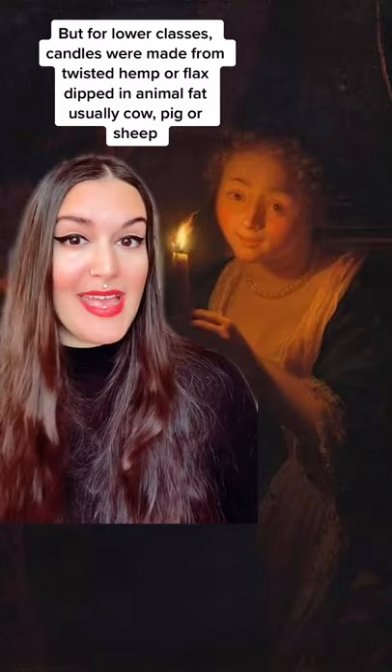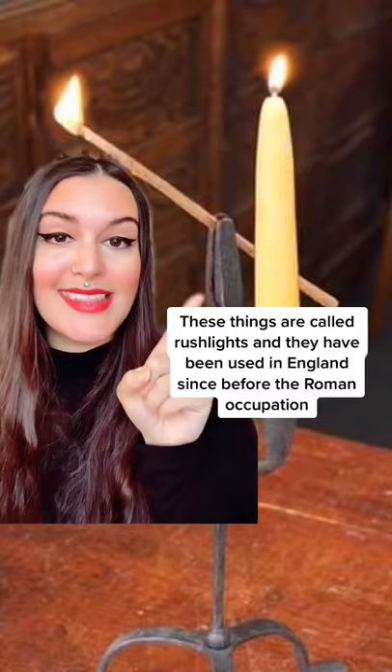Mutton fat was the least smelly, with pig fat being the most pungent. These things are called rush lights, and they've been used in England since before the Roman occupation. It was mostly the very poor that would use these. They were made from the rush plant dragged through animal fat.